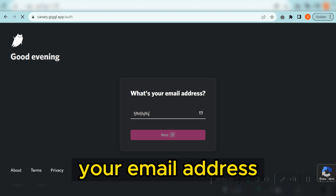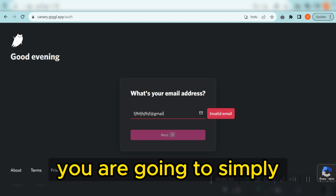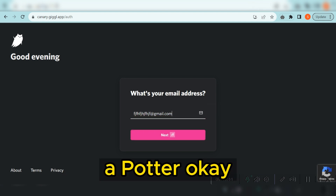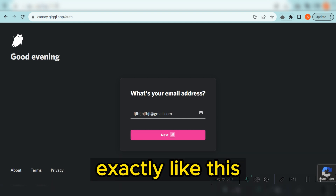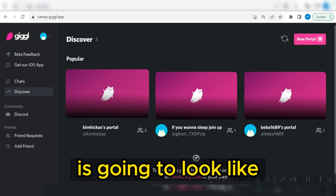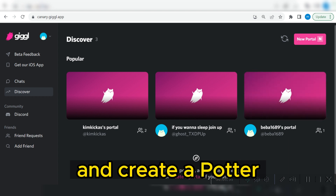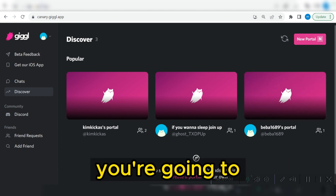Once you click on 'Get Started,' all you need to do is enter your email address and then go ahead and create a portal. Once you create a portal, your portal is going to look exactly like this. I'm going to show you step by step how to create a portal for your self-clicking purpose.